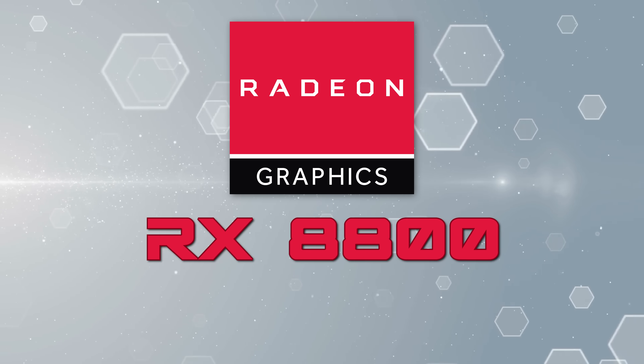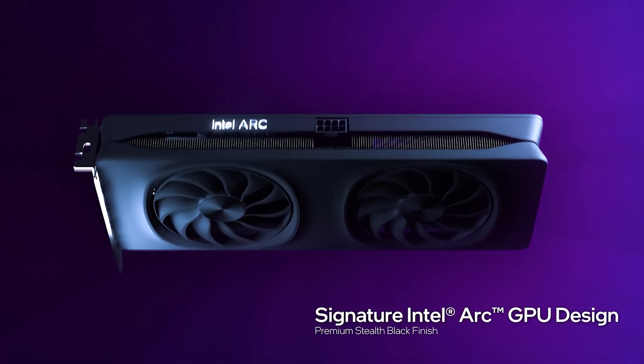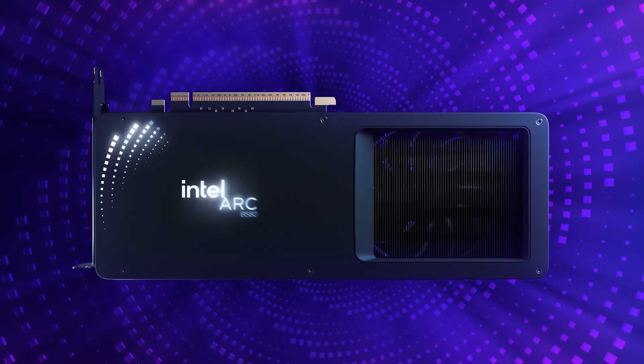AMD just confirmed the RX 8800 and 8600 series GPUs, and it's even better than we thought. Game requirements are getting completely out of hand, Intel officially announced their next-gen GPUs, and Nvidia's crushing it.